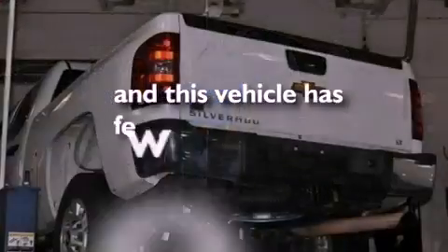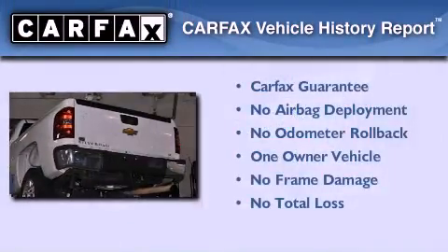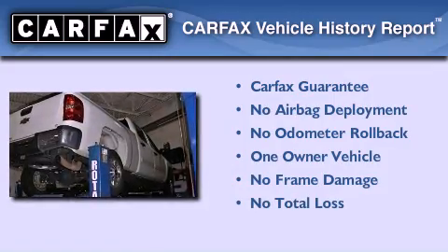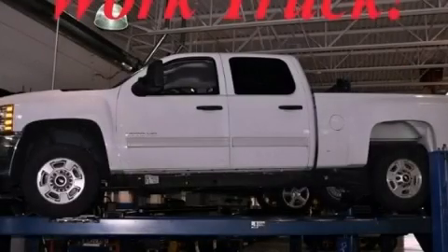This vehicle has fewer than 44,000 miles on the odometer. This Chevrolet has had only one owner, and it qualifies for the Carfax buyback guarantee. Please call us today for more information on this great vehicle.